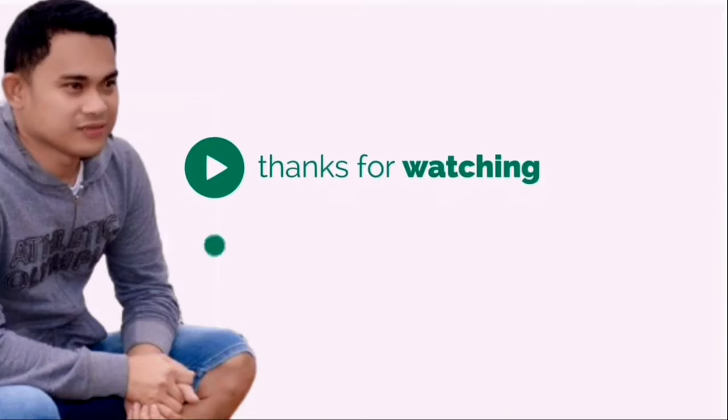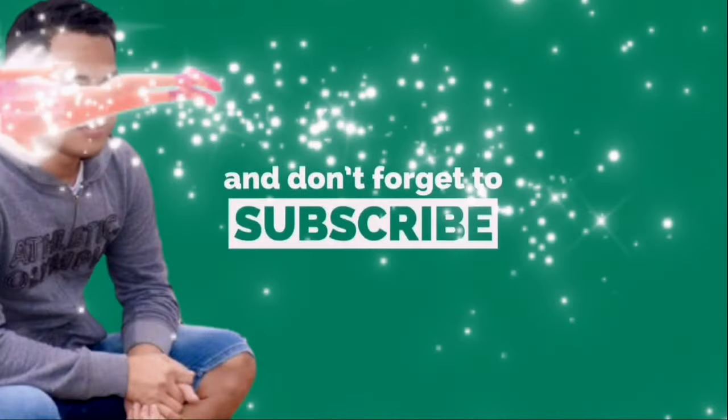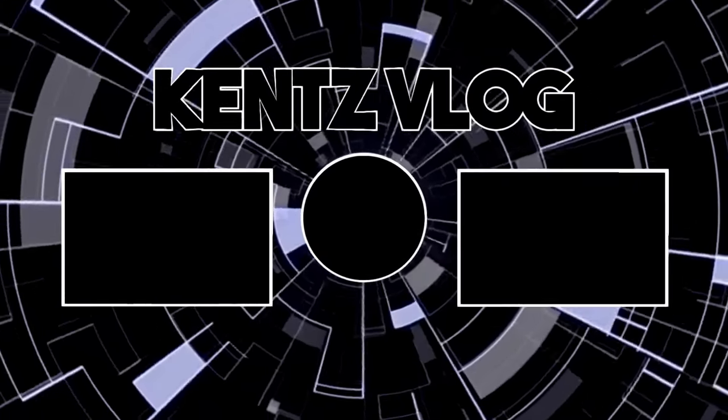If you are new to my channel, please don't forget to subscribe and hit that notification bell so that you will be notified of my future uploaded videos. Stay tuned for more videos soon. Thank you and have a nice day.